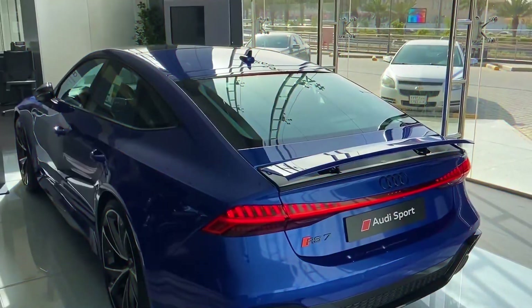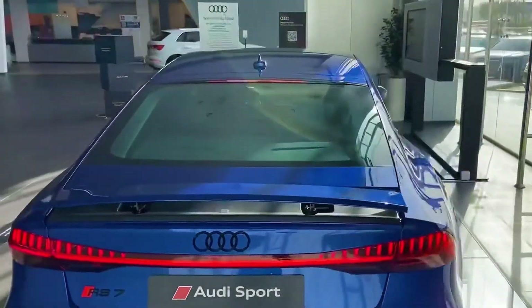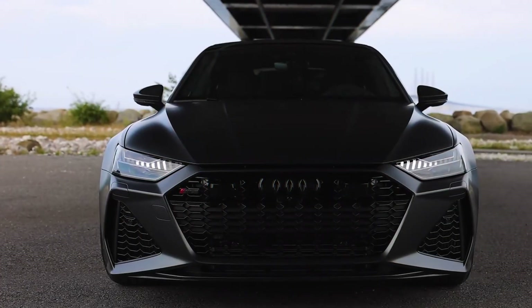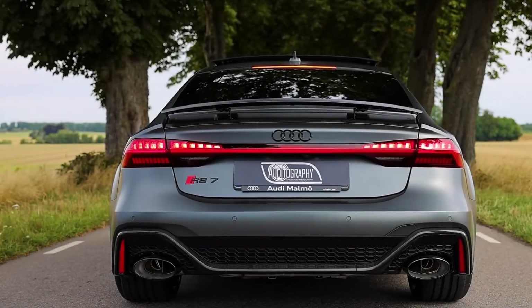It is not surprising, because the Audi RS7 2022 has four-zone climate control, leather interior, cruise control, an optional system of video cameras capable of 3D projection, and a premium Bang & Olufsen audio system which sounds perfectly in the cabin.